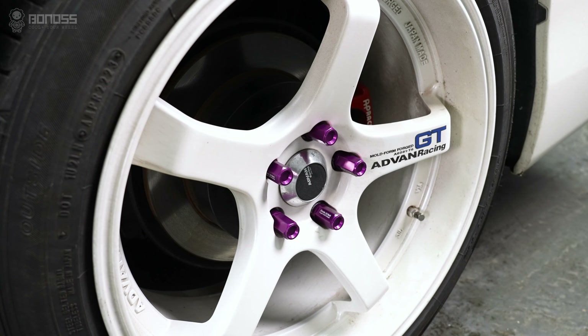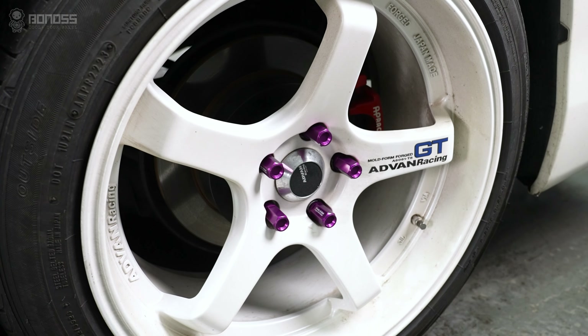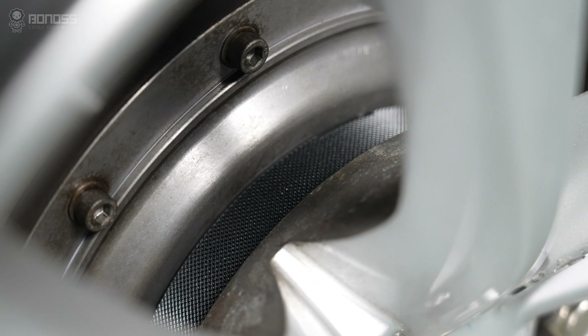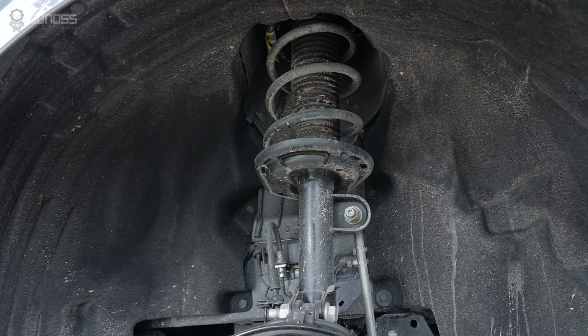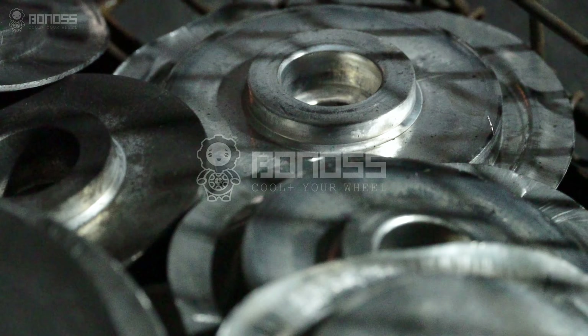The use of Toyota wheel spacers allows you to safely fit wider tires on your existing wheels, or to upgrade to larger wheels without rubbing against the frame, wheel-hub assembly, or other suspension components, improving traction and handling even more.